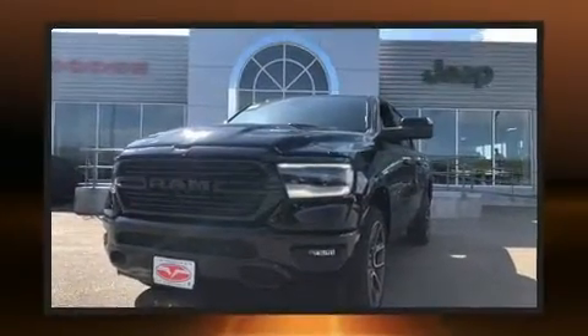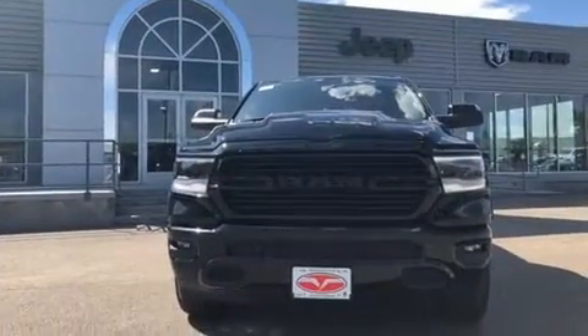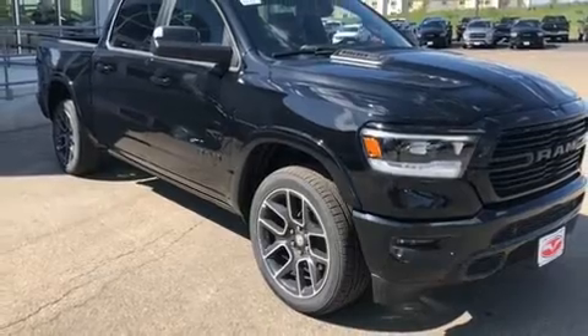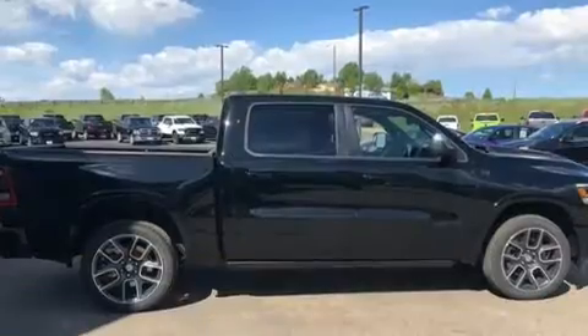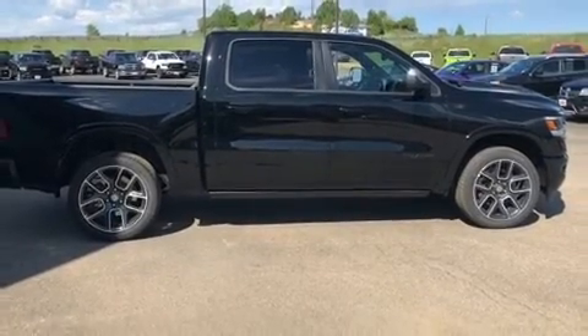Well-tuned suspension and stability control deliver a spirited yet composed ride and drive. It's equipped with tons of terrific amenities but it won't break your budget, such as remote keyless entry, voice-activated navigation, a leather steering wheel, and automatic dimming door mirrors.